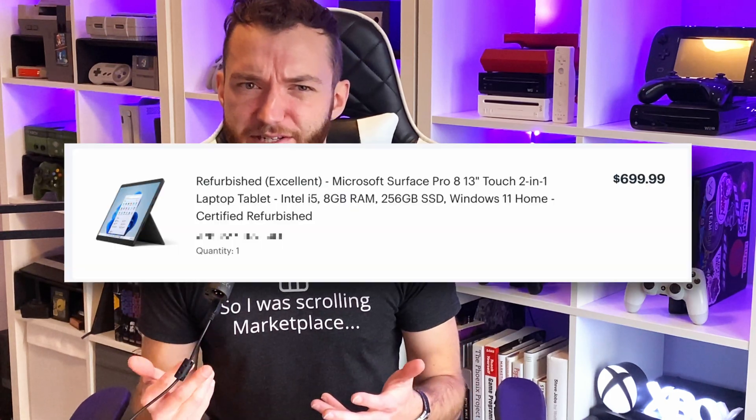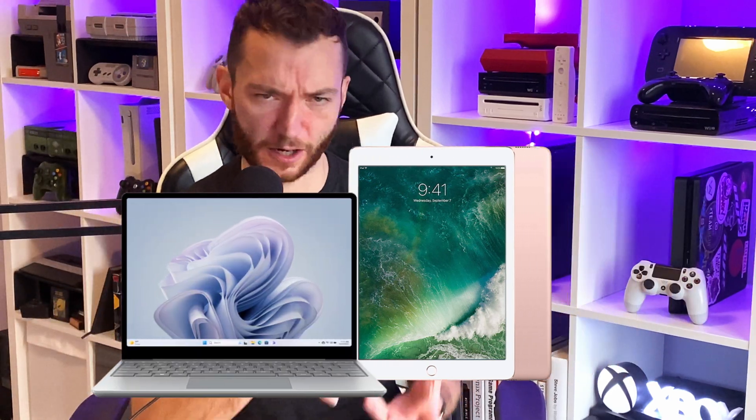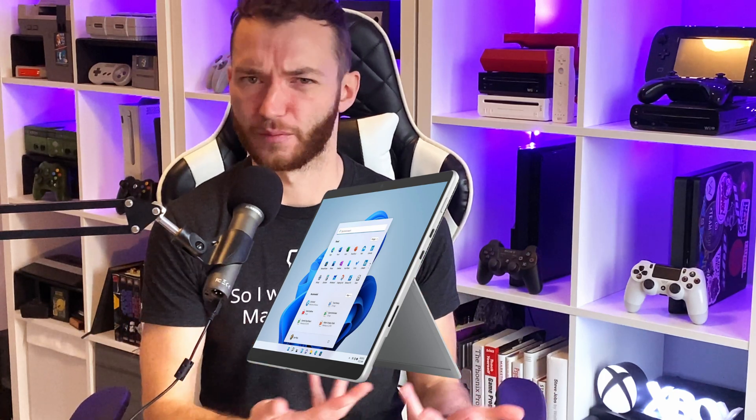Ever since I bought my refurbished Surface Pro 8 last year, I've had a lot of trouble figuring out why I bought it. Originally the thought was that I would sell my hardly used older iPad and my underpowered Surface Laptop Go and consolidate them into a single, powerful tablet that I can use to consume media, but also get real work done on it when I need to.